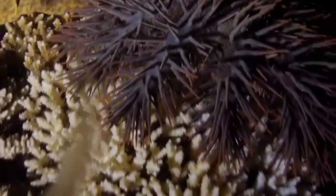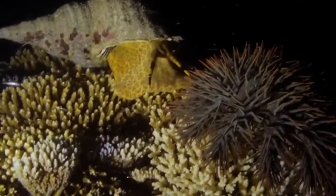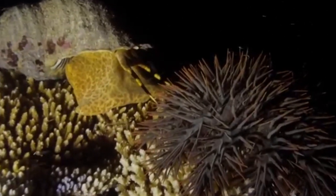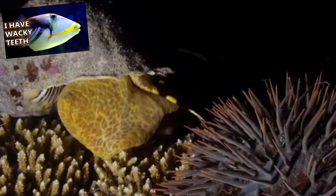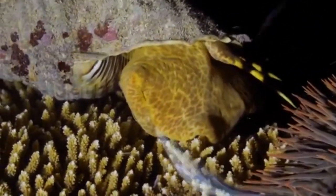While a spiny sea creature might not seem like a tasty treat, Crown of Thorns starfish are eaten by giant triton snails, humphead wrasse, pufferfish, and triggerfish, some of which are commonly fished by people. Keep this in mind as we continue.